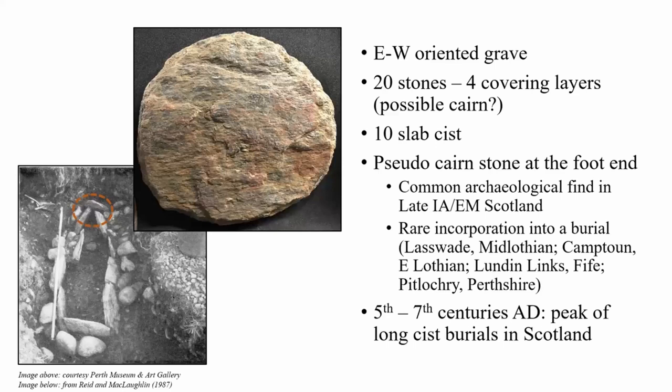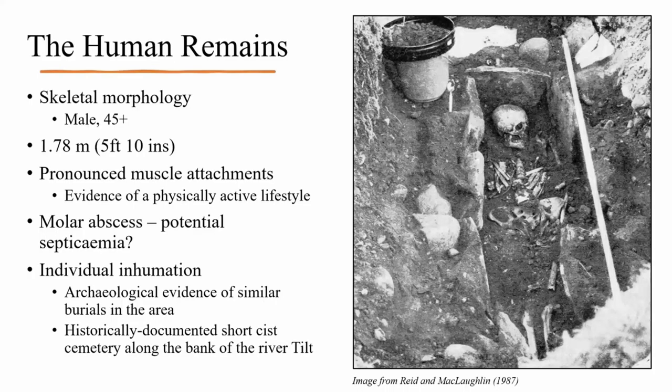Although long kist burials are known from Iron Age Scotland, this practice only reached the peak of its popularity in the 5th–7th centuries AD, with singular graves dominating the burial landscape of early medieval Scotland. The skeleton itself demonstrated good preservation and was later identified to be that of a male of around 45 years of age — which can be considered relatively elderly for its time. He was a tall individual at 1.78 meters or 5 foot 10 inches, and analysis of skeletal morphology identified evidence of pronounced muscle attachments, indicating a physically active lifestyle. There was no evidence of trauma on his skeletal remains, although a molar abscess has been suggested as a potential cause of death due to possible septicaemia.